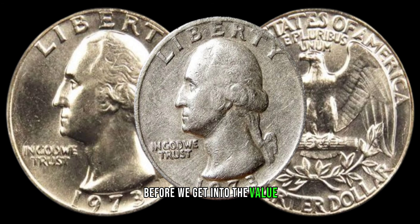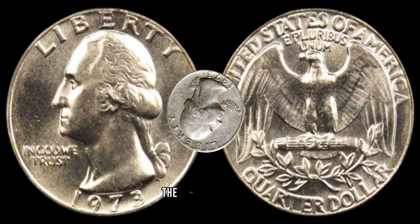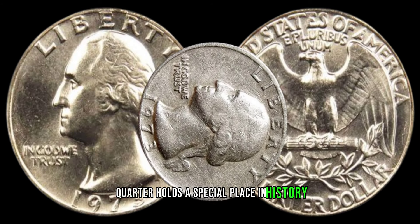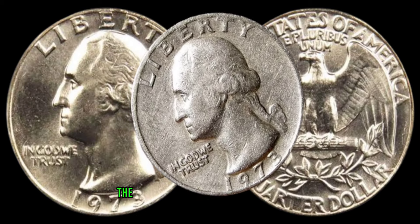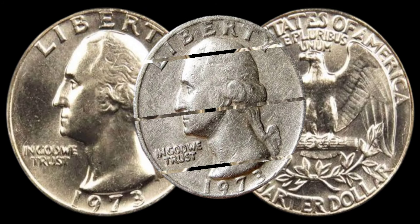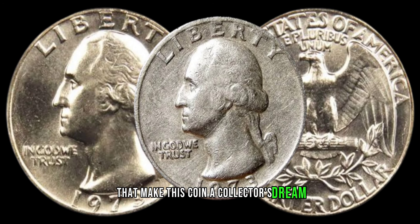Before we get into the value, let's take a quick trip down memory lane. The 1973 Washington quarter holds a special place in history, with its iconic design featuring the profile of the first president of the United States, George Washington. Explore the intricate details of the design that make this coin a collector's dream.